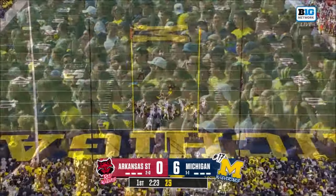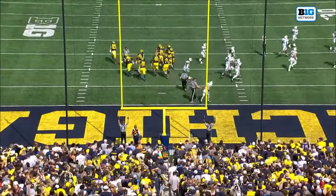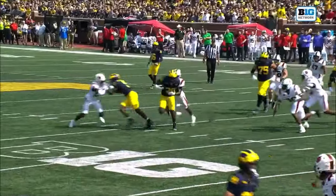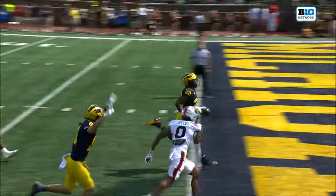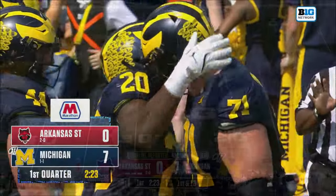Tony Alpert. First touchdown of the season for Cole Mullings, 30 yards. Terrell Moore said establish the line of scrimmage on offense — they did it on that drive. Seven nothing, Wolverines.